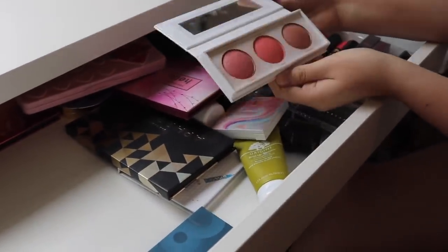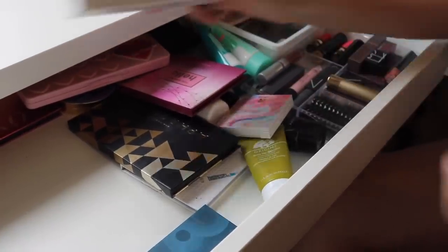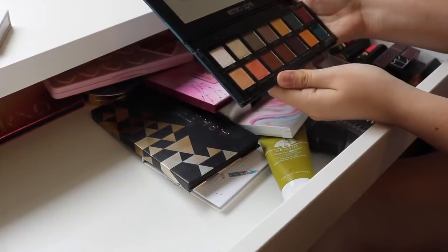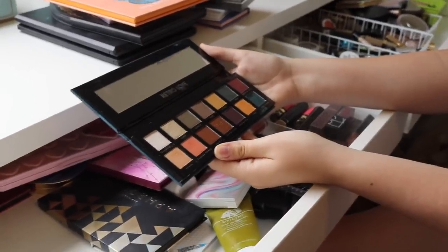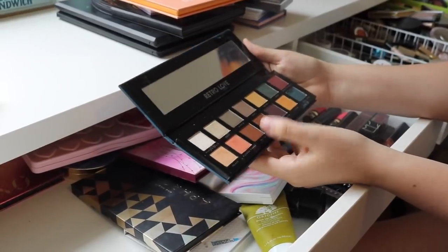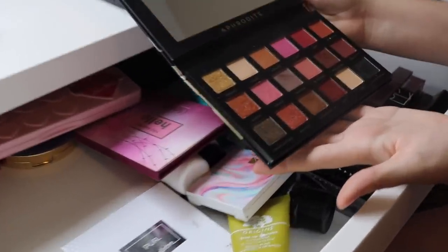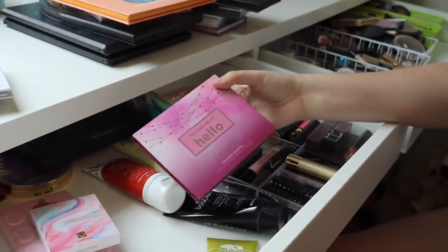The Bad Habit palette was one mom decluttered that Aubrey took — it's supposed to be a dupe for Subculture maybe — but she doesn't think she's ever used some of these and doesn't really wear those colors. She's keeping a warm-tones palette because those are the colors she wears when she does wear makeup. One pretty palette she's never used, so she'll get rid of it. The chocolate palette she loves because it smells nice and the colors are cute, so she's definitely keeping that.